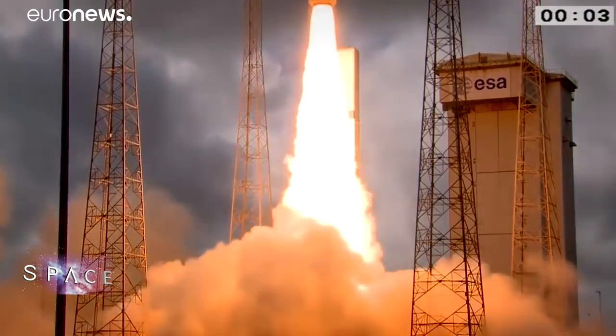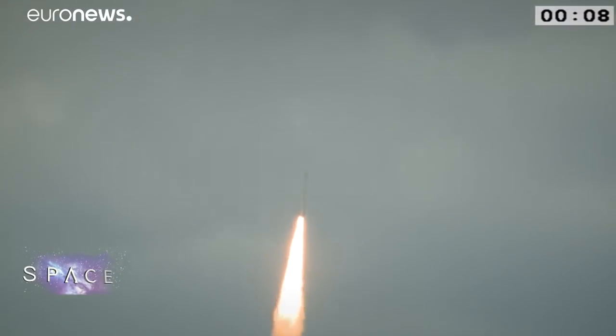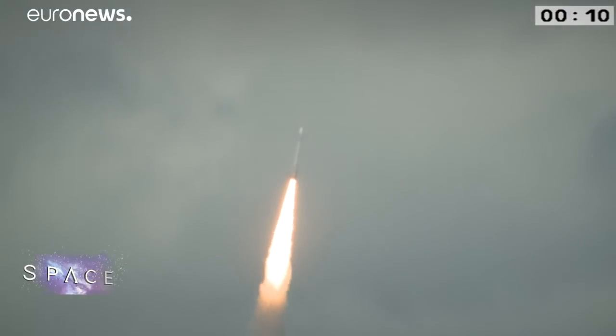Just watch a launch and you can see what Vega can deliver. Solid propellant rockets like this can't be throttled back once ignited, but they offer enormous thrust right off the launch pad. It's like an extremely fast and quick rocket to lift off, because it's very light — relatively light with respect to the thrust that it gets at liftoff. So it is really like a tremendous emotion and impression that you get.